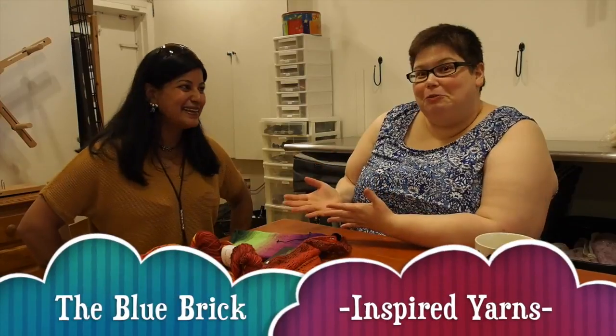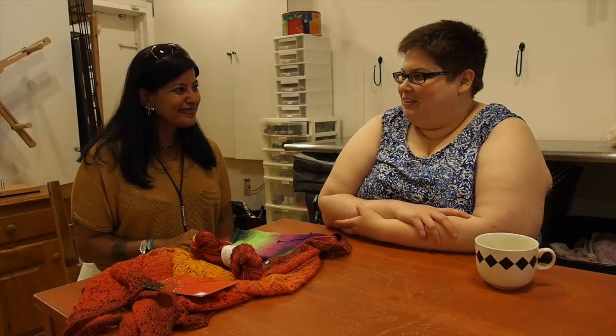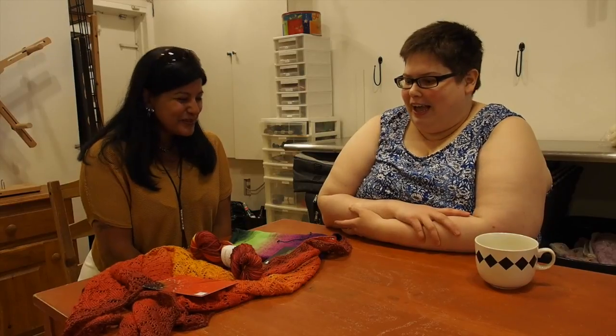Welcome Shireen of the Blue Brick to Wabi Sabi. She's here this weekend for a trunk show and we want to ask her a couple questions. Maybe we'll start with: what do you do? What is the Blue Brick?